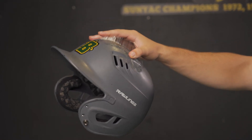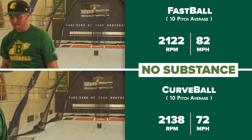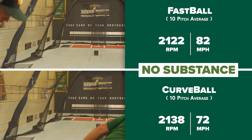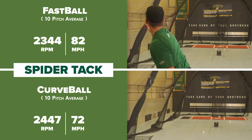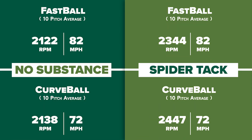The experiment tests pitches thrown with and without SpiderTag. Our pitcher threw 10 fastballs and 10 curveballs without any substance, averaging a spin rate around 2100 RPM for both types of pitches. Next, we added the SpiderTag. According to the Rapsodo data, he increased his RPMs enough to be in line with the average MLB pitcher.